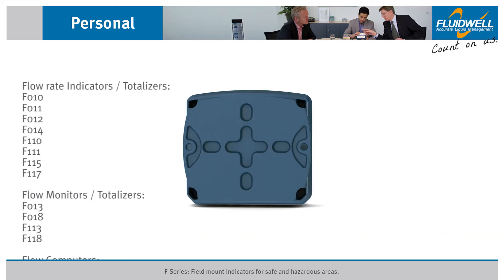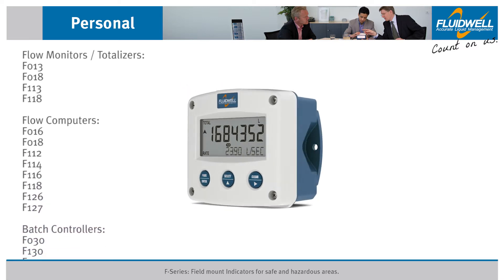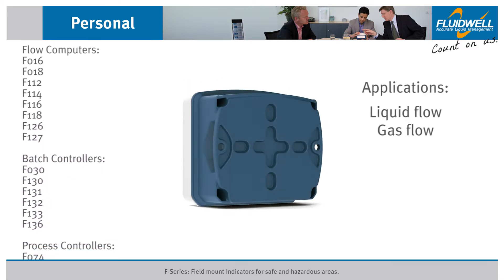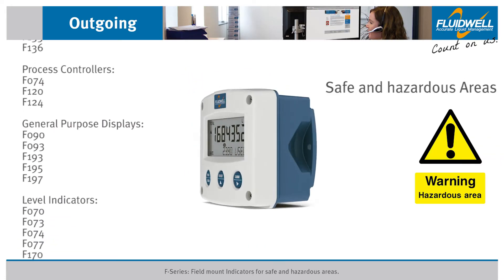The F-Series product range offers you an extensive selection of indicators, controllers and monitoring systems for liquid and gas flow applications, as well as for level, pressure and temperature measurement in safe and hazardous areas.